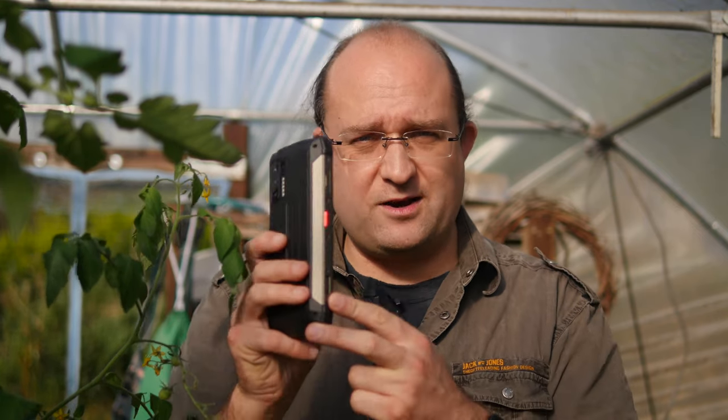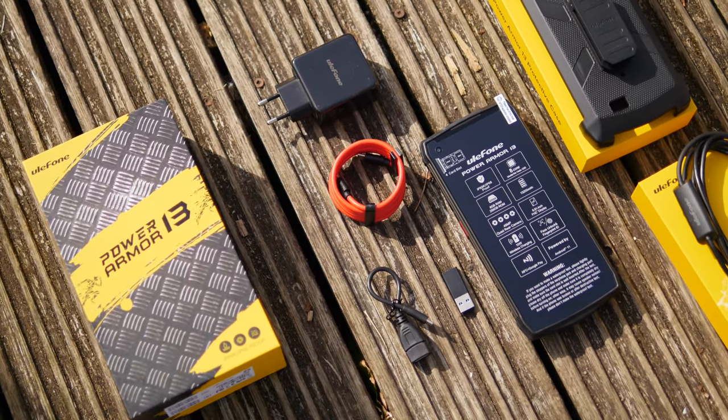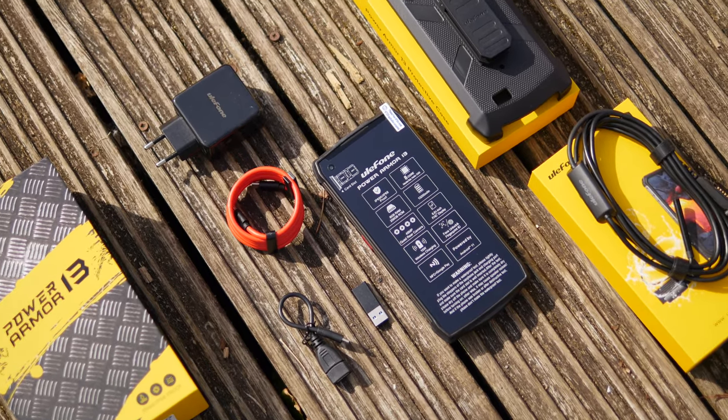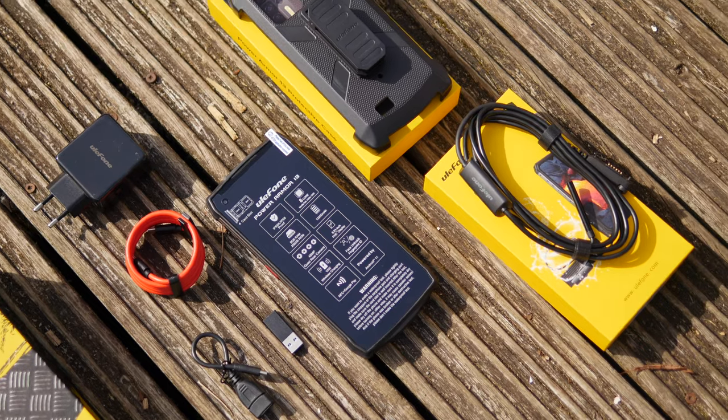You may also order the optional endoscope attachment which clips onto the side of the phone itself through these pogo pins for accessories — more on that later. Also inside the box you'll find the device itself, the SIM tool, the charger, USB-C charging cable, and a couple of USB-C adapter cables.